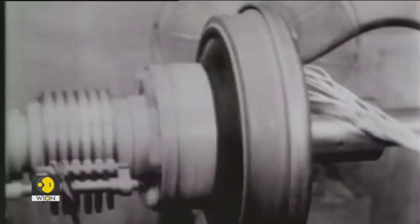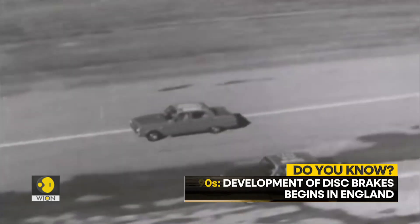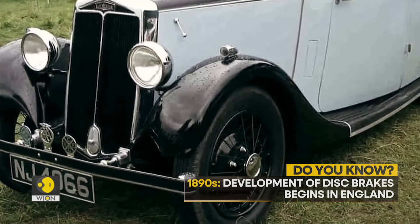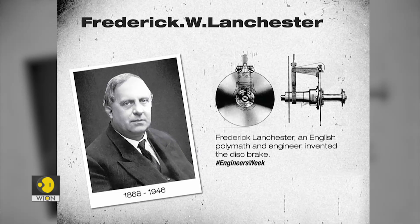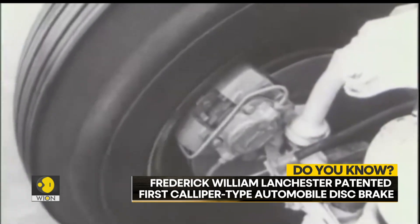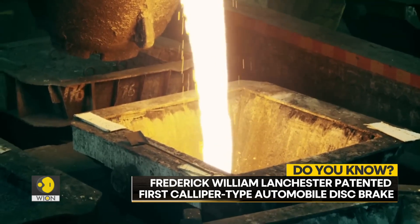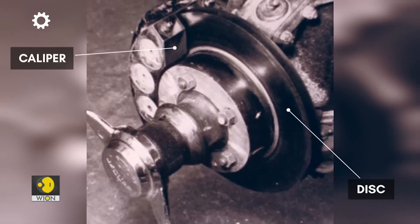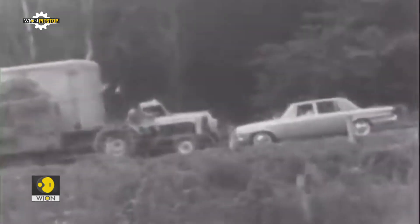But have you ever thought about the first vehicles to get disc brakes? The development of disc brakes began in England in the 1890s. The first caliper-type automobile disc brake was patented by Frederick William Lanchester in his Birmingham factory in 1902, and used successfully on Lanchester cars. However, the limited choice of metals in this period meant he had to use copper as the braking medium acting on the disc, but copper wore off quickly, making the system impractical.